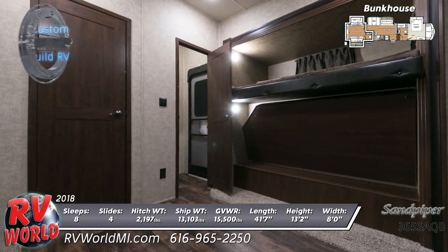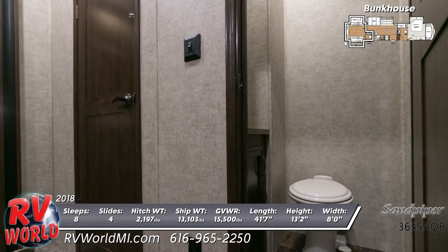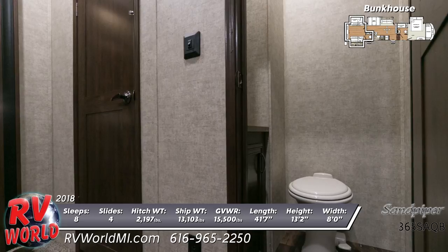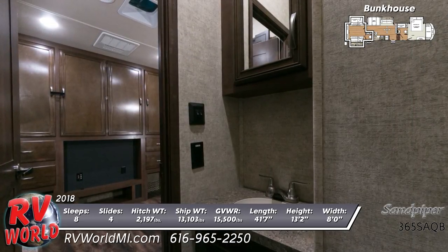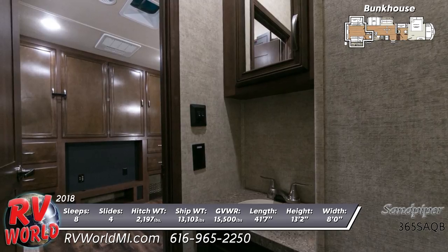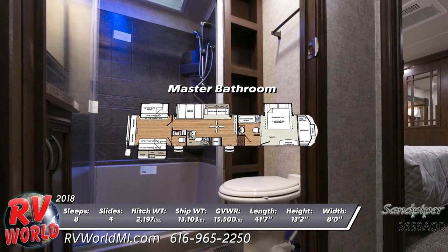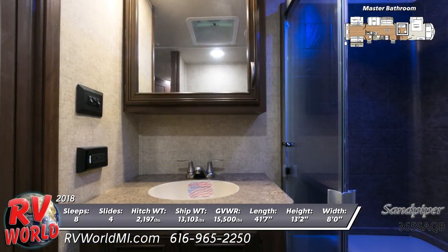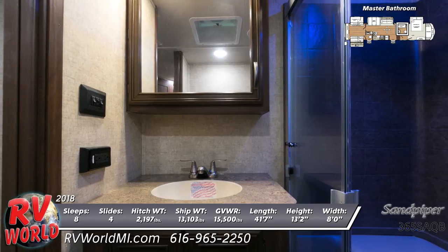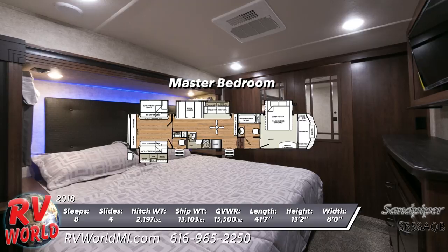The attached bunkhouse bathroom has a foot flush toilet, sink with mirrored medicine cabinet, and an outside entry door. In the front is the master suite with a foot flush toilet and vertical built-in linen shelves in the bathroom, as well as a walk-in sliding door shower with seat and etched tile pattern surround.